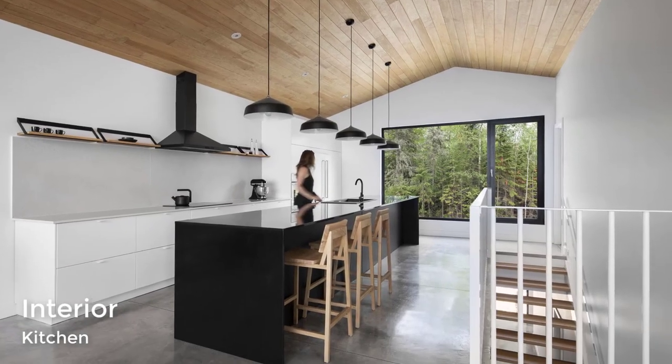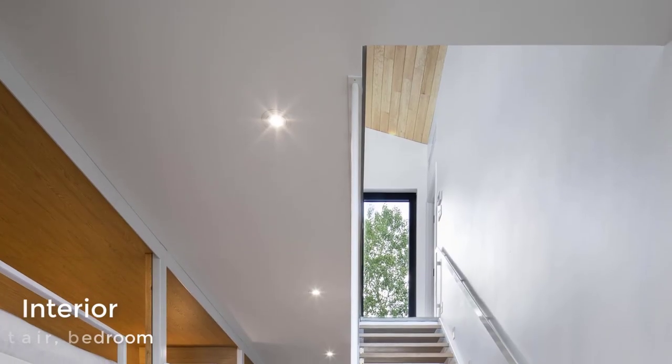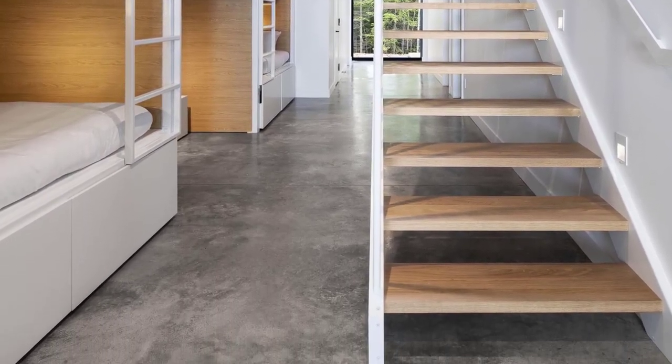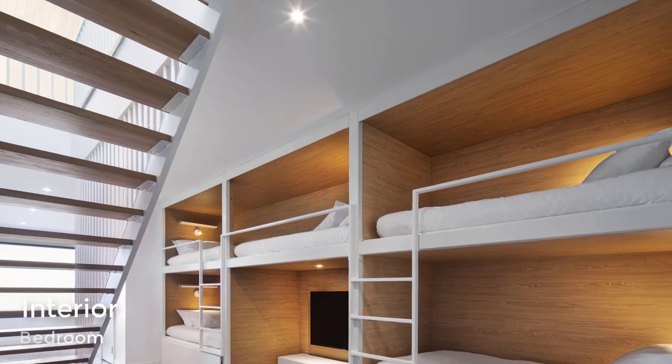A simple wood staircase connects to the lower level of the home, dedicated to the sleeping areas and bathrooms. At the bottom of the stairs and open to the hallway are multiple sets of bunk beds. These bunk beds have a wood interior with white shutters and ladders that match the walls.